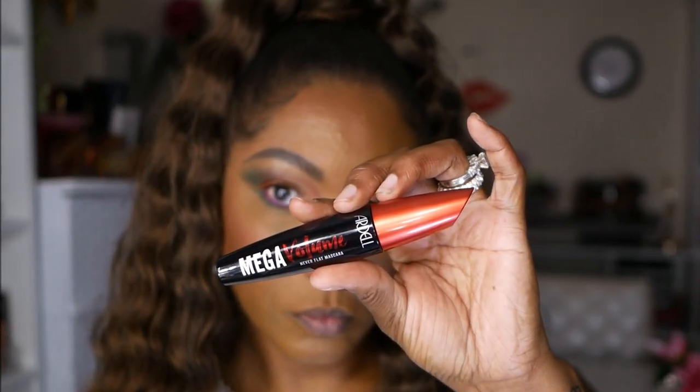For my lashes today I'm using the Ardell Mega Volume lash mascara. The wand is extremely large but it did make my eyelashes look a bit more full.